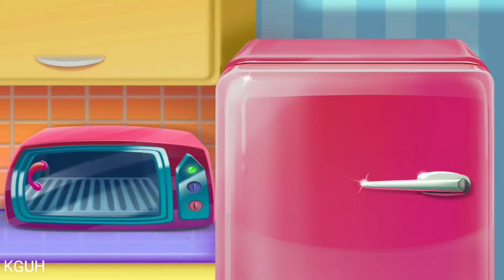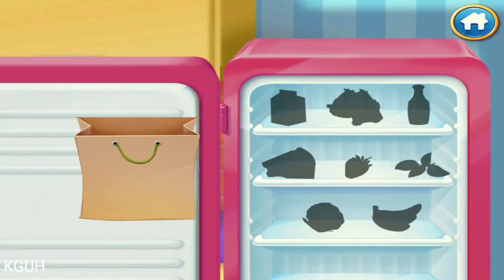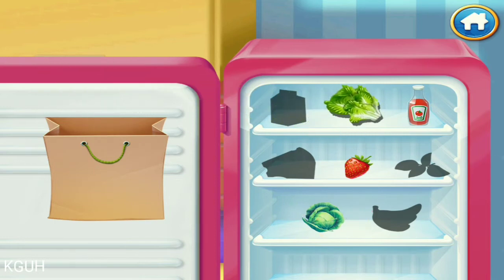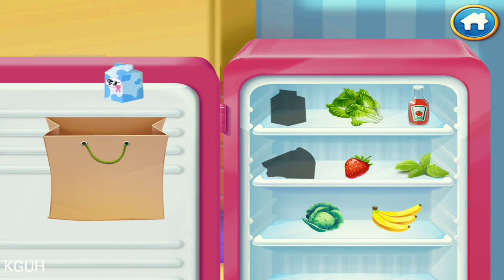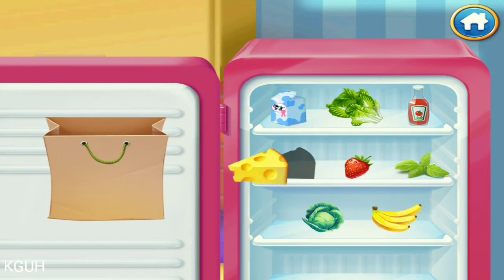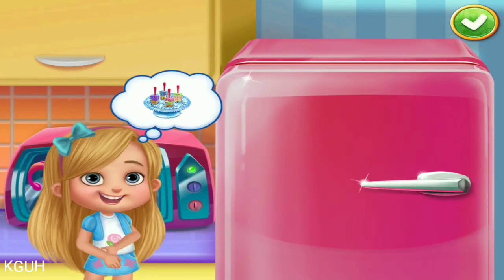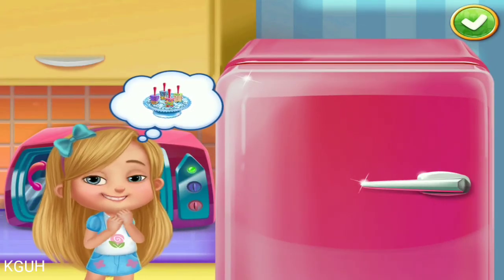Now let's go home! Open the fridge! Put the groceries away! Great! Ice cream!